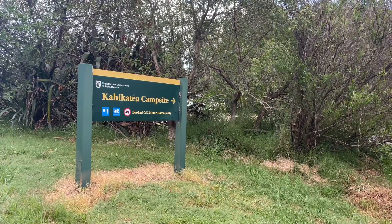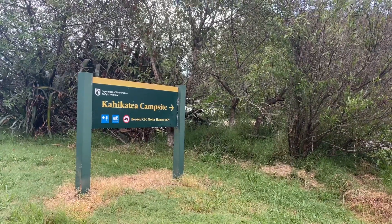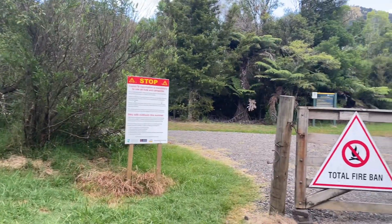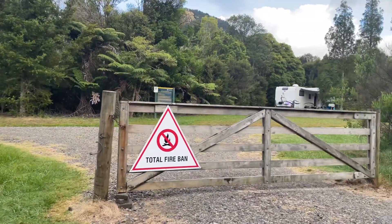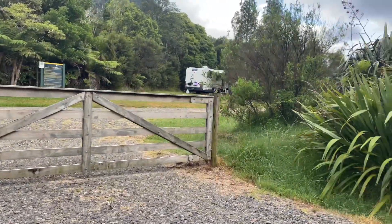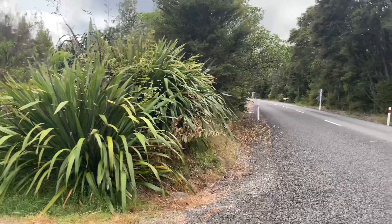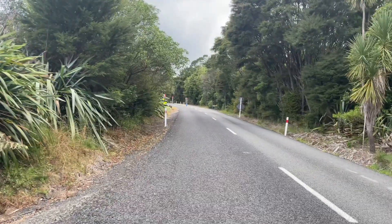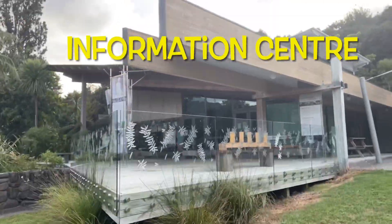This is the Kahe Kataya campsite here in Coromandel, New Zealand. This is a campsite for certified self-contained vehicles and it's not very far from the information center. You can book online or book at the information center.